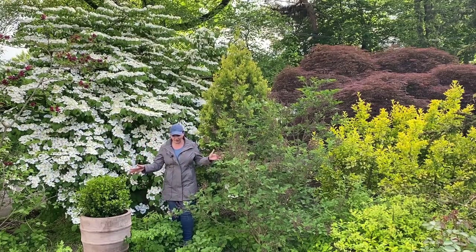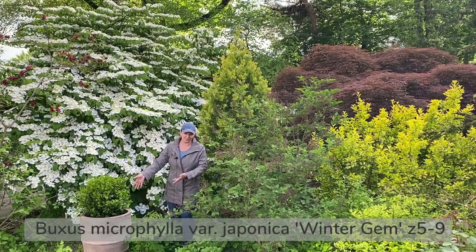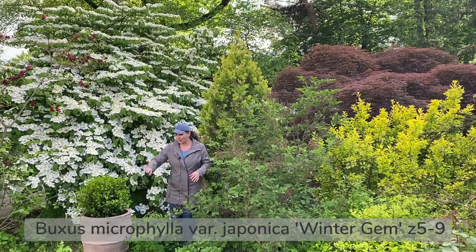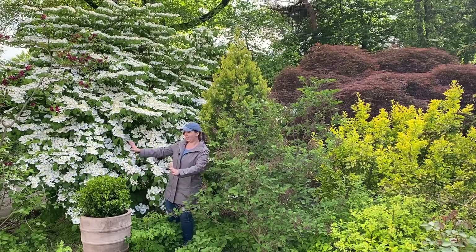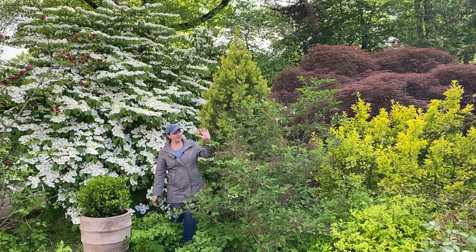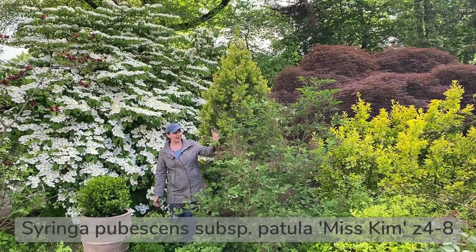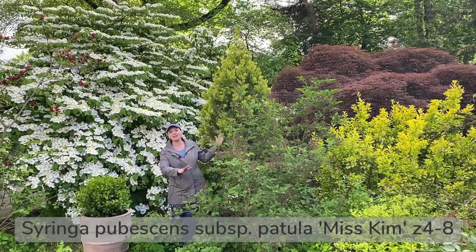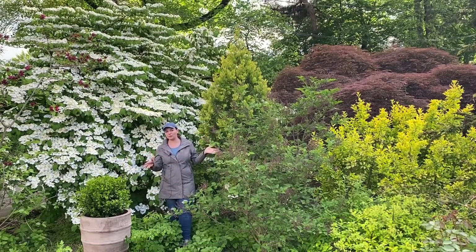I actually have a winter gem boxwood that I just put in this spot because I had nothing else here — it has a nice architectural feature in this beautiful corner. And this is a Miss Kim lilac that is about to bloom. It hasn't bloomed yet, but it has tons of buds and it's probably going to bloom in a couple of weeks.